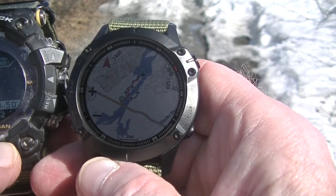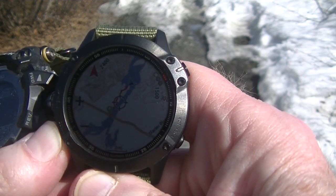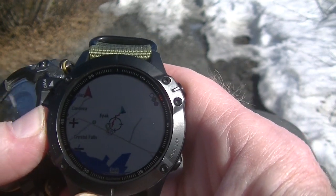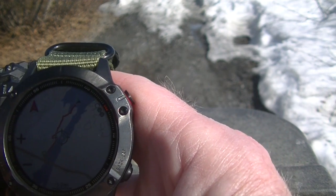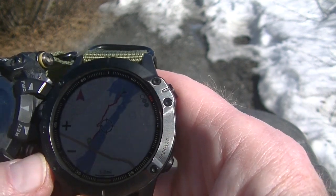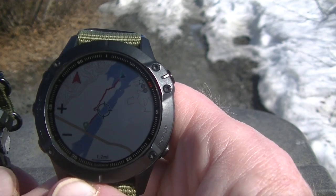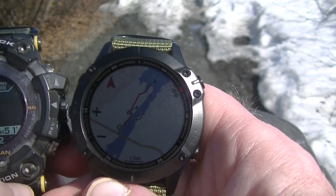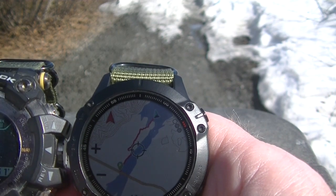The Garmin you can scroll in and out virtually as much as you want. You can really zoom in and see every twist and turn pretty much. And of course it's got the maps, so you can see the highway out there where it turned off to come on this trail. The Casio screen is a lot smaller.